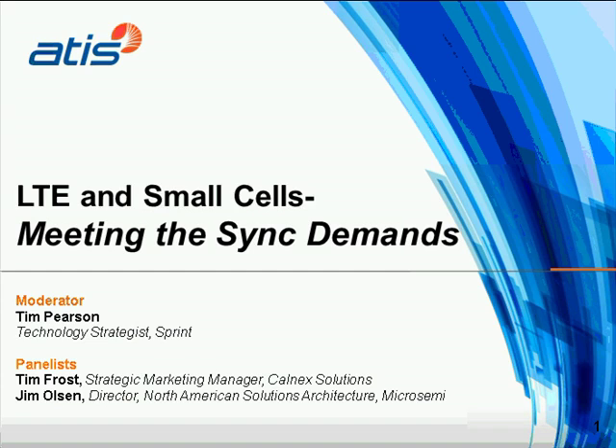During this webinar, relevant topics will be examined to show how to meet these demands. I'm pleased to introduce today's moderator, Tim Pearson. Tim is a technology strategist for Sprint. In addition to a strategic role, Tim is also Sprint's principal technical representative to the MEF. He leads Sprint's synchronization strategy by participating in the development of international standards for packet synchronization in ITU-T Study Group 15, Question 13, and participates as Sprint's representative to Addis' Coast Committee. Tim, the floor is yours.